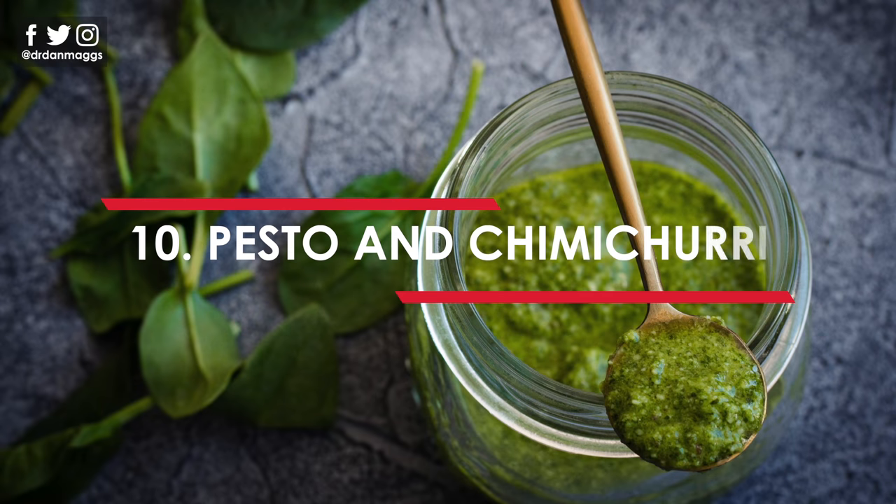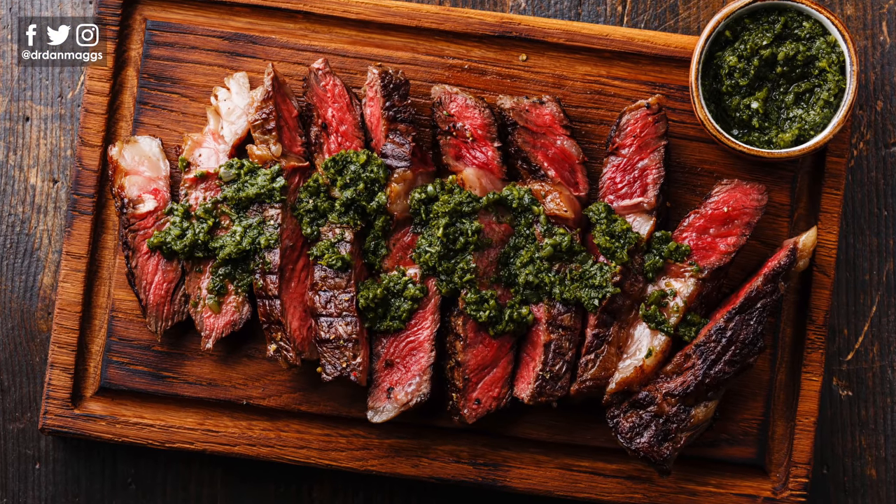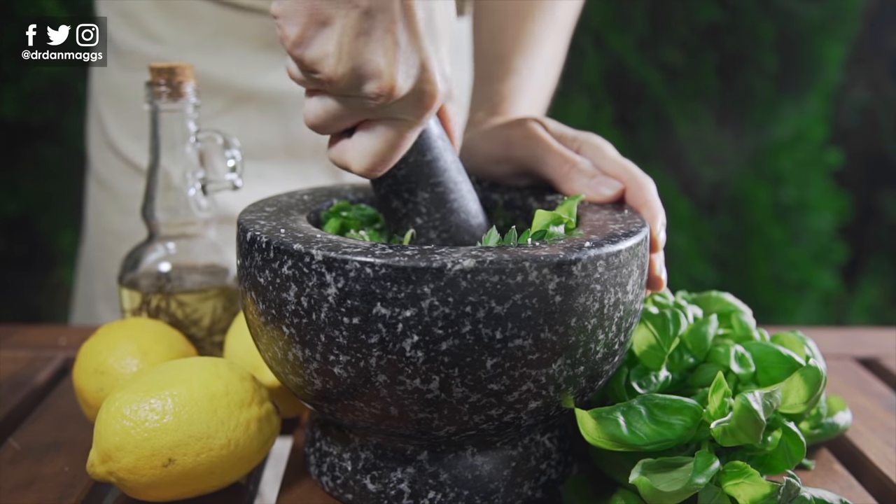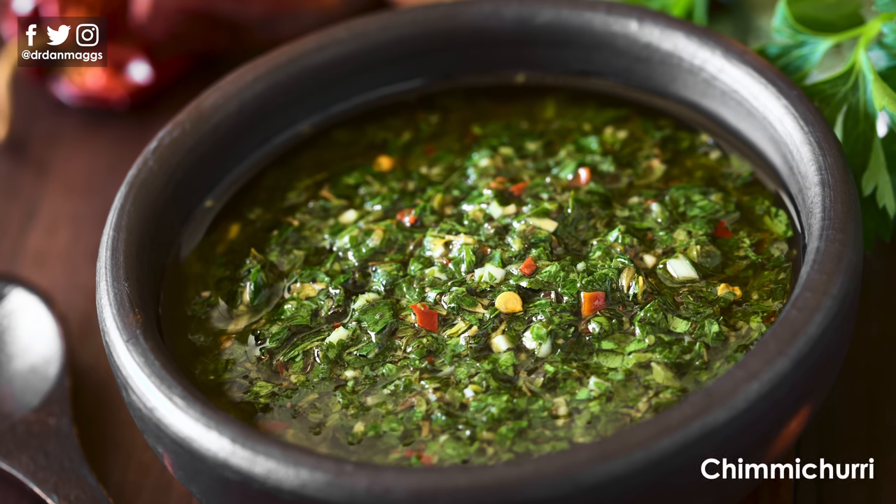Number ten is pesto and chimichurri. I've grouped these together because they are both olive oil-based sauces — useful for adding flavor to meat dishes, cold cuts and salads. Making your own is by far the best way; there's just no comparison in taste. Pesto traditionally consists of garlic, pine nuts, salt, basil and parmesan, all blended together with olive oil. There are a few different versions of chimichurri, but basically it's made of finely chopped parsley, minced garlic, olive oil, oregano and red wine vinegar.